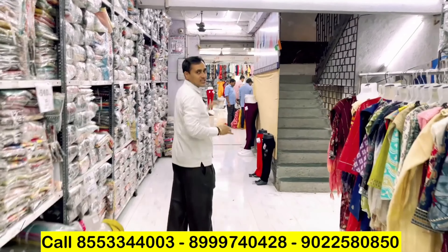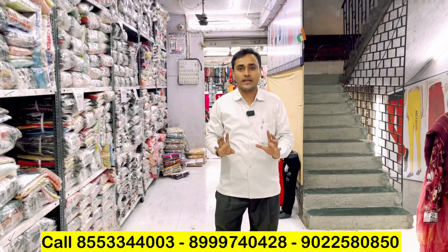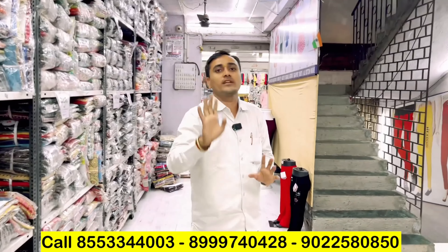This floor is the whole sample section; the ground floor is the whole collection, and the third floor is production. So we will show you all three floors — one, two, three — that is our concept. There are a lot of samples you can see here.